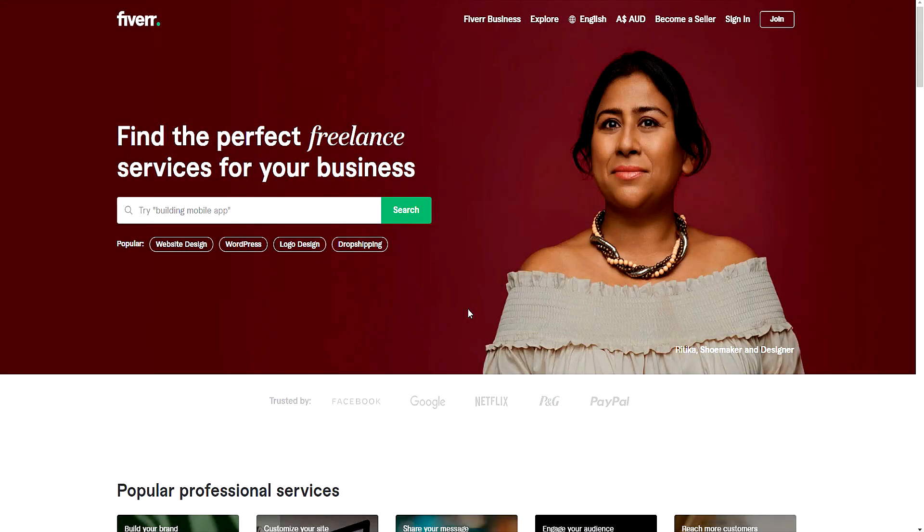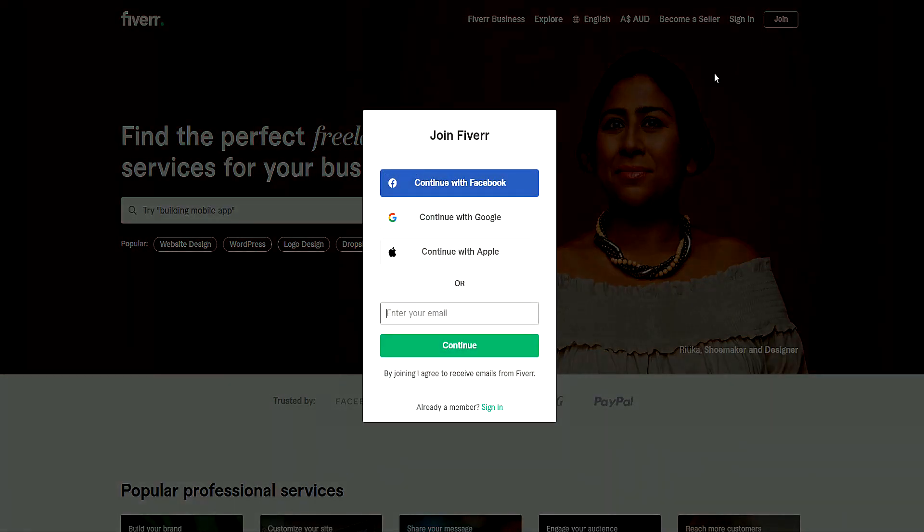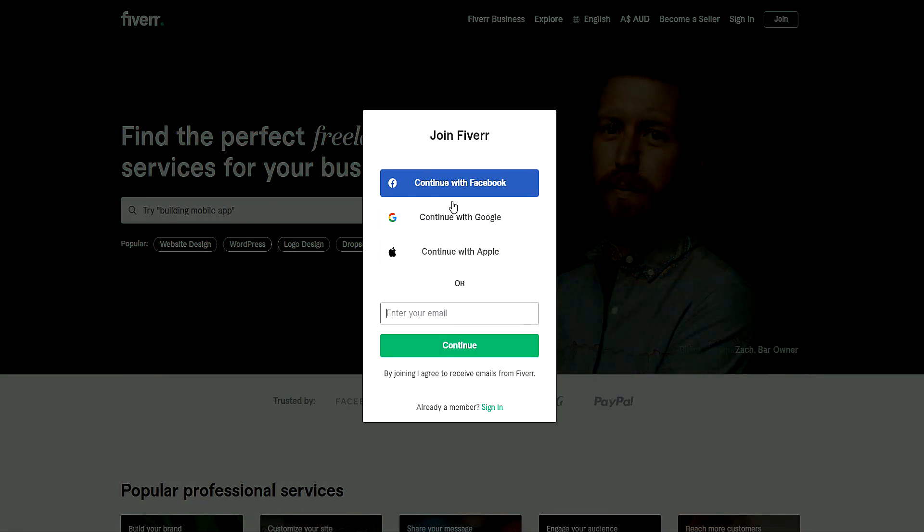The first thing we have to do is head to fiverr.com. You can either do that by going to Google and typing it in, or use the link in the description below, which is my affiliate link. Once you are on the Fiverr website, head to the top right corner of the screen and tap Join. If you already have a Fiverr account, then don't worry about this step.